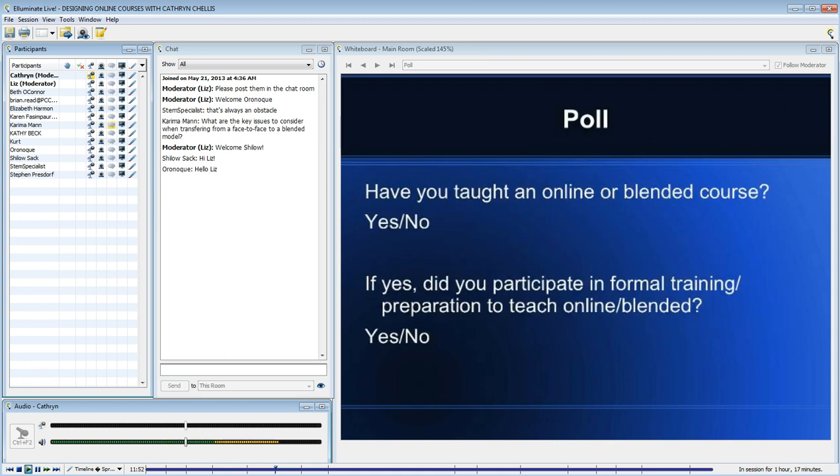At this point I'd like to ask a couple of questions. We can use the check mark for yes and the X for no. For those of you joining me today, I'd be interested in knowing if you've ever taught an online or blended course.